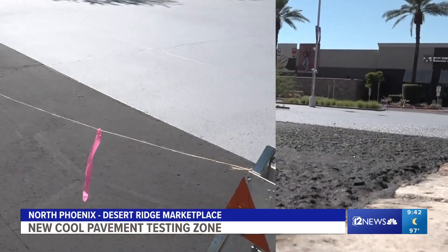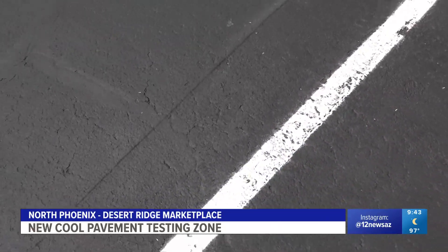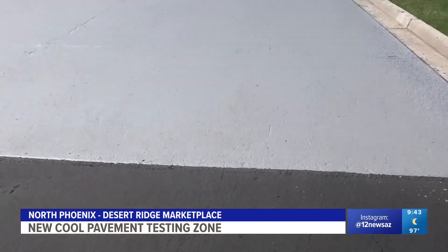They'll be measuring the effects. The temperature of a hot asphalt surface — 150, 160 degrees Fahrenheit. But on the cooler surface, 100 to 120 degrees.